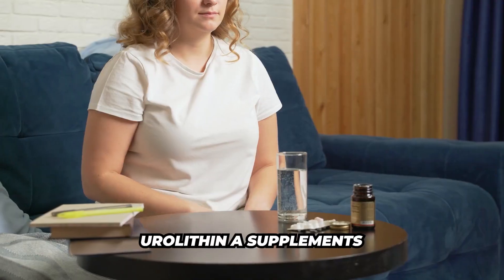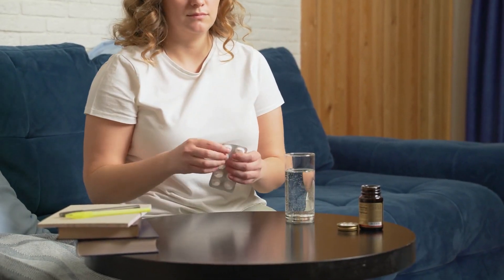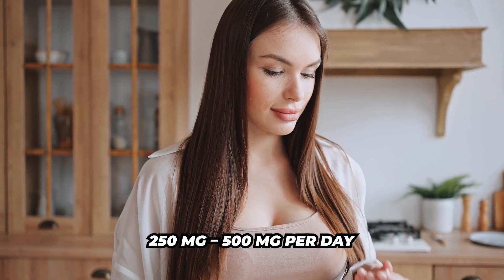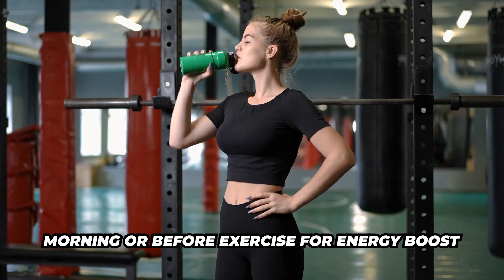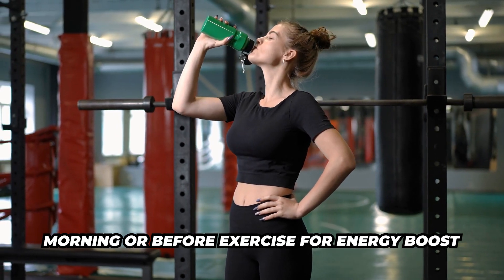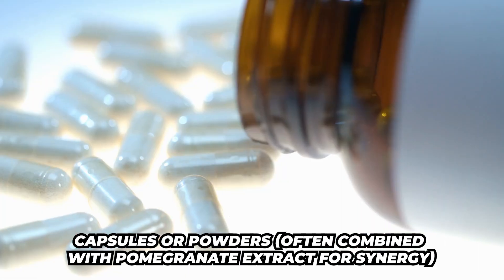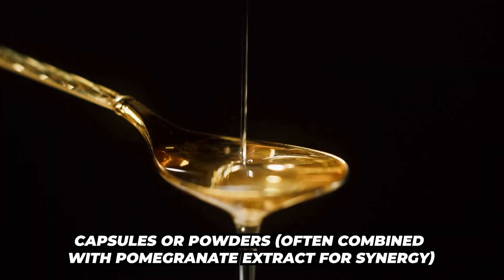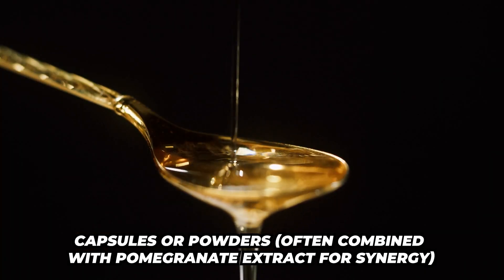You can also take it as a supplement. For consistent and effective dosing, I would recommend 250 to 500 milligrams per day. The best time is morning or before exercise for an energy boost. It comes in capsules as well as powders, and you can often combine it with pomegranate extract for synergy.